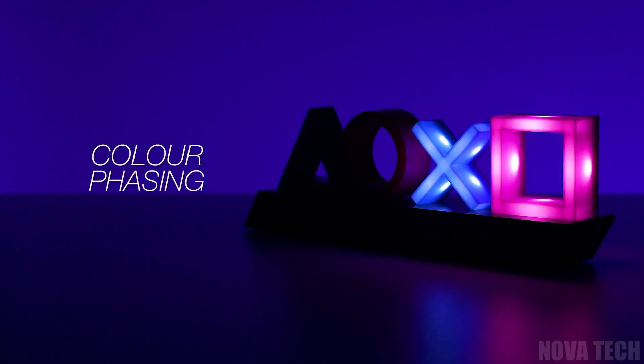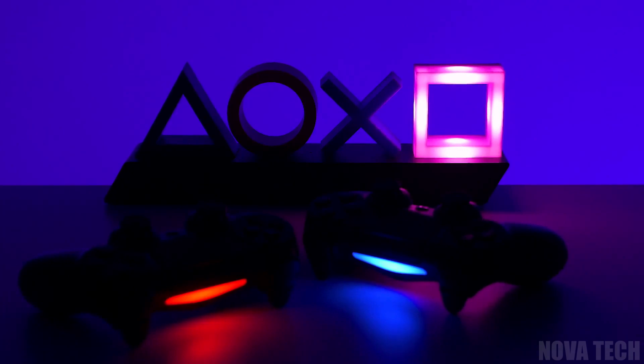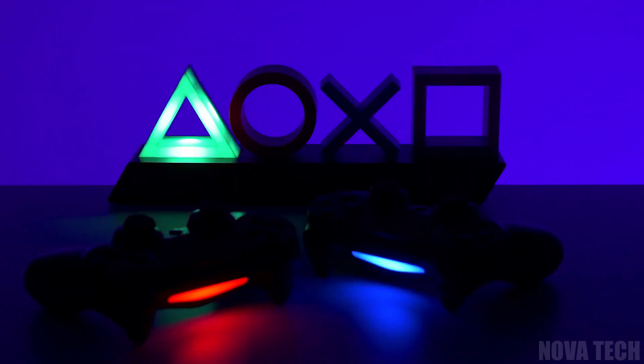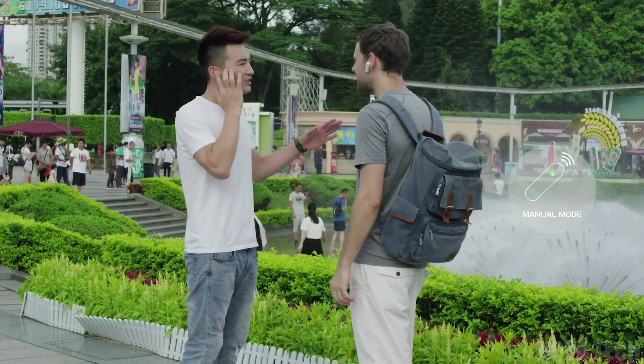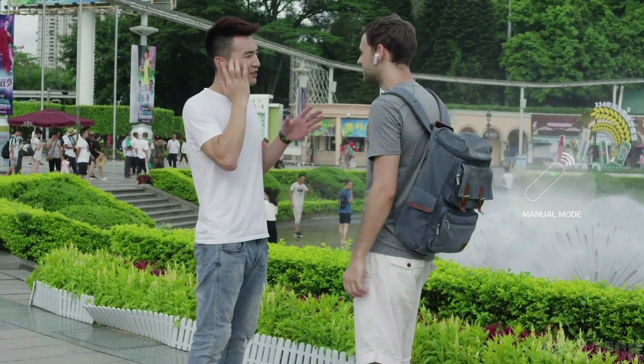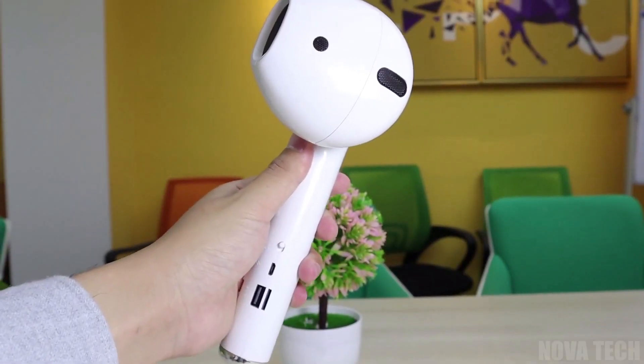Hi everyone and welcome back to the channel. Today we'll be exploring 10 awesome gadgets. Do you need a cool light piece that shows off your inner gamer? Or how about a sleek mini fireplace that you can take on the go? Or maybe you'll be travelling internationally and need a real-time translator to make some new friends. We've got all of this and more. Enjoy!